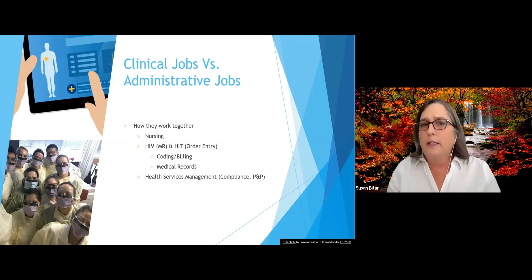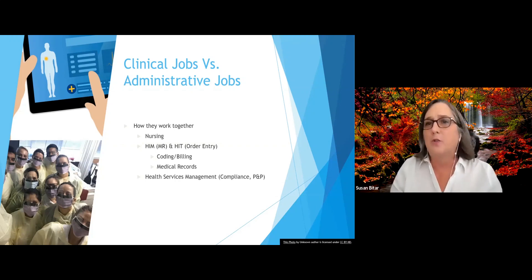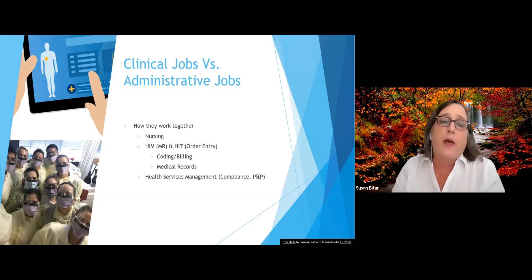That would go to the coding department and that's how they would code. But no one really told us nurses that's what happened, so a lot of times we would be in a hurry and those little charge stickers would end up on our scrubs and we would take them home — and the hospital lost so much money because of that. Communication is really important. Nursing has to know and work together with other departments. For HIM, they work with medical records to make sure the records are compliant, and if physicians didn't sign their records, the HIM department notifies whoever is responsible.